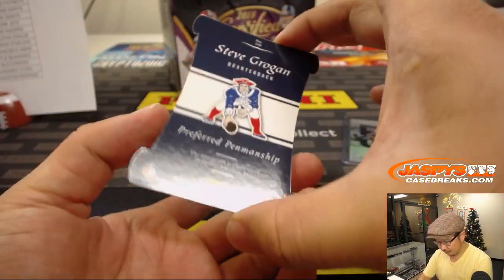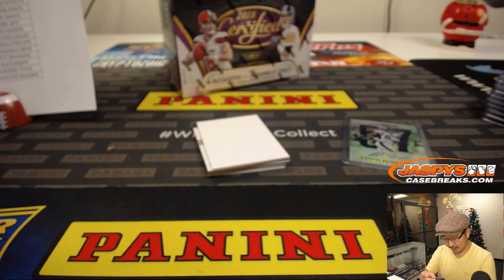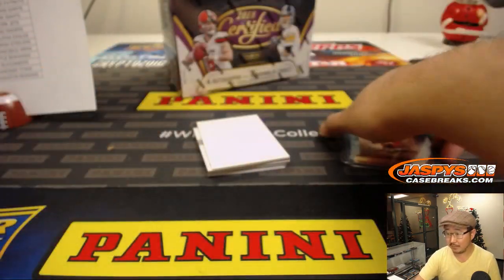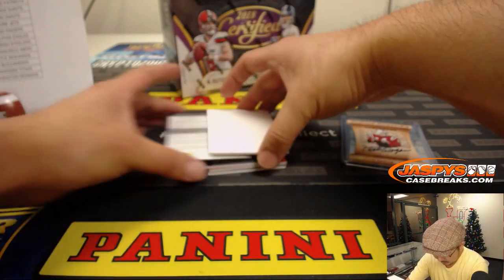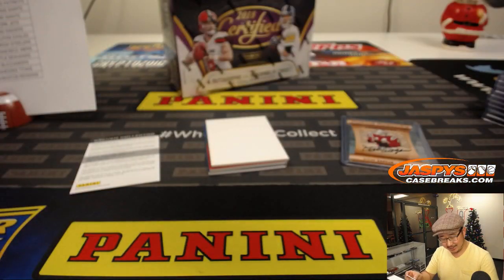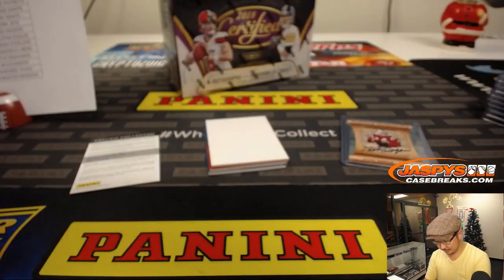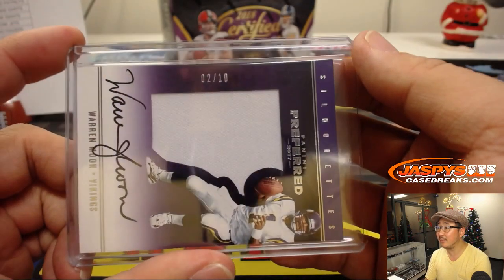Got a die cut — Steve Grogan, Preferred Penmanship, 11 out of 49, on-card die cut autograph for Karen and her Patriots. Die cuts are hard to sleeve sometimes, Karen. And a Warren Moon autograph, jersey and auto, two out of ten Silhouettes — Warren Moon for the Vikings. That goes to Jeremy S. He's got a great autograph too. The kids don't have good autographs — I blame texting.